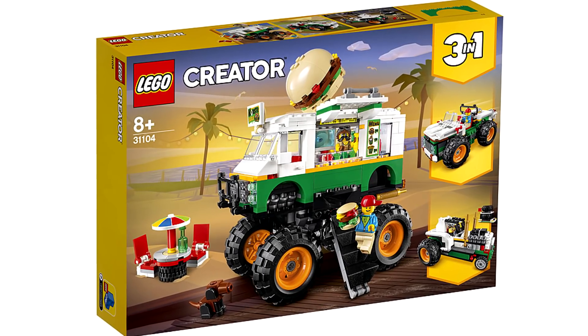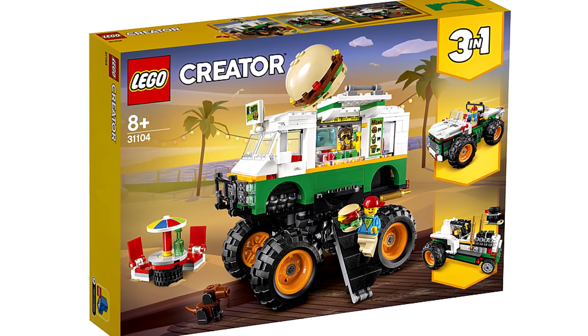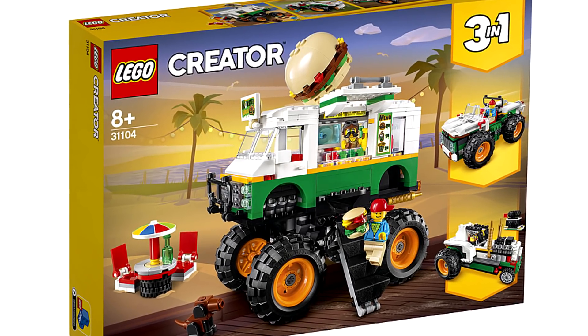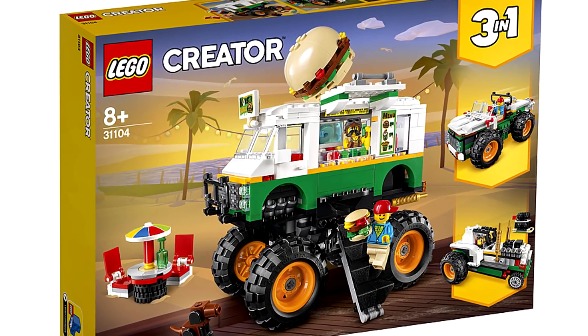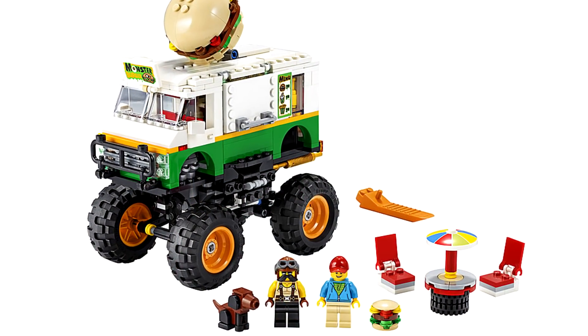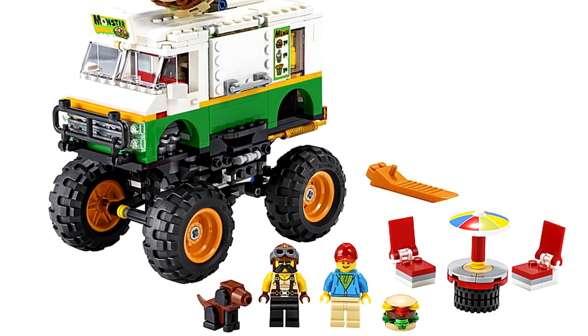The Burger Monster Truck is the crazy one. Like, what is going on here? It's low-key a kick-ass build, though. I'm quite shocked to see stickers being used here. Even better — printed pieces for the menu and sign? Not entirely sure. I'll be getting this one for sure, and look at the awesome little dog build.